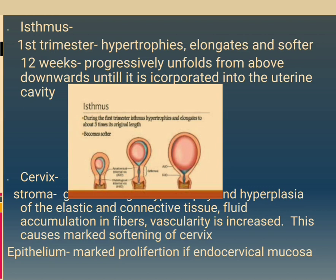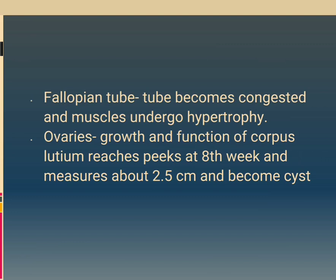Cervix stroma: hyperplasia of elastic and connective tissue, fluid accumulation in fibers, and increased vascularity cause marked softening of the cervix. Epithelium: marked proliferation of endocervical mucosa. Fallopian tube: tube becomes congested and muscles undergo hypertrophy. Ovaries: growth and function of corpus luteum, reaching peak at 8 weeks measuring about 2.5 cm and forming a cyst.